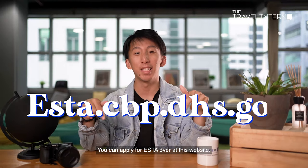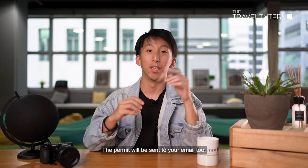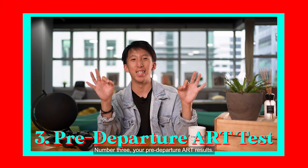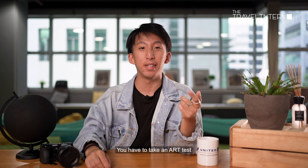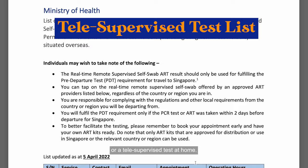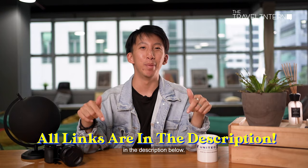You can apply for ESTA over at this website. You have to apply at least 72 hours before your flight, so don't forget. The permit will be sent to your email too. Number three, your pre-departure ART results. You have to take an ART test within 24 hours of your flight, and you can choose to do it at a clinic or a tele-supervised test at home. Links to everything will be in the description below.